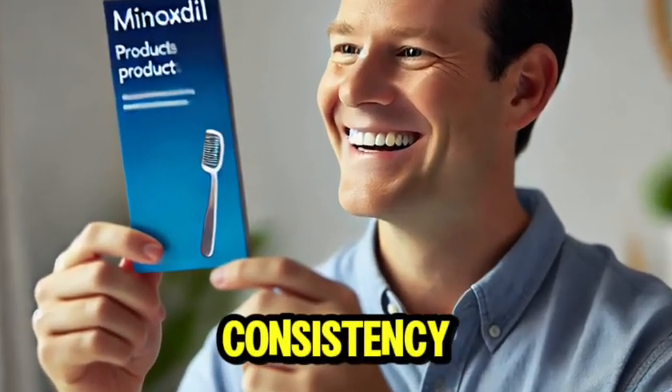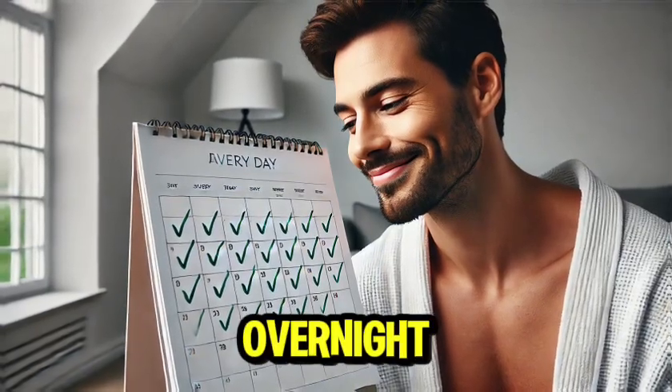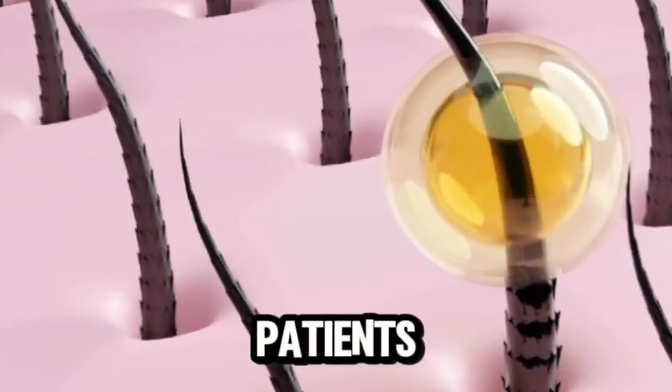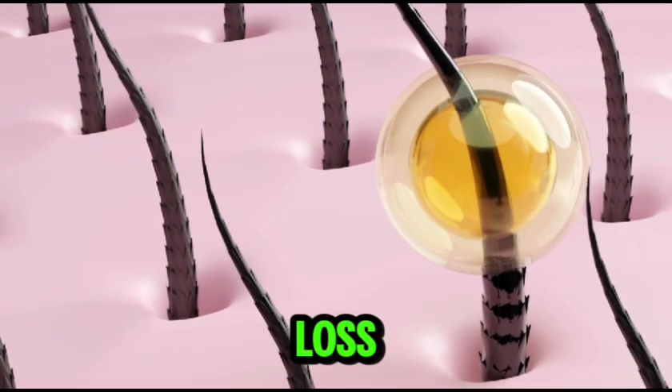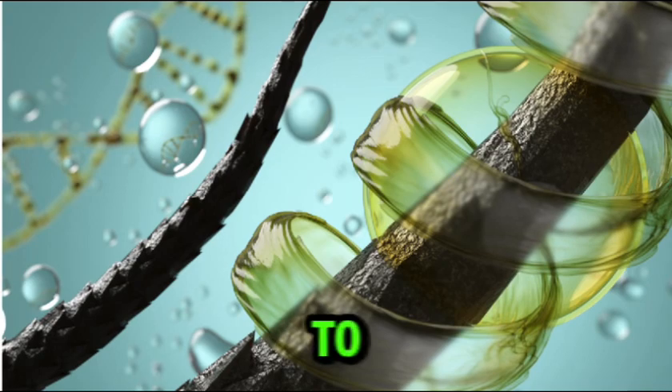One of the best strategies is consistency. Think of it like any long-term habit — you won't see results overnight. But with daily application, many patients notice a significant reduction in hair loss. And once you start seeing those results, you'll likely want to keep up the routine to maintain that progress.